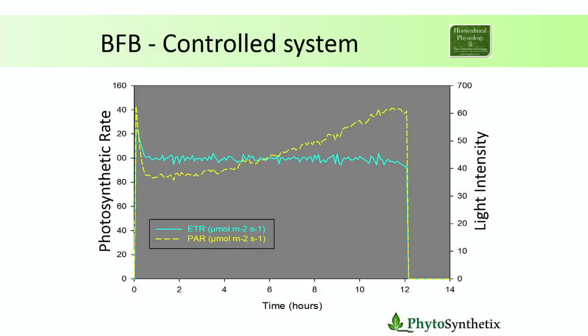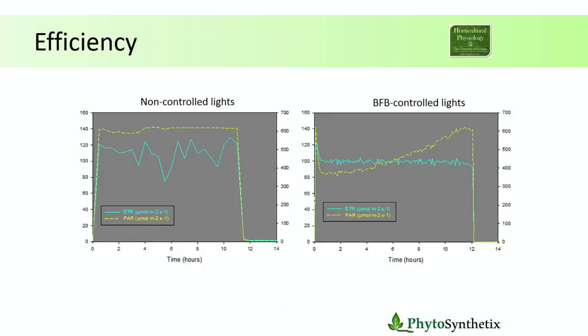Now, what happens with the biofeedback-controlled light? We set a target for the plants — the blue line, the photosynthetic rate. We say, I want you to work at this certain rate. And then the plants are now controlling the light, which is the yellow line. You can see how the light is responding to the plant's needs. The lights start at a low intensity at the beginning and keep increasing throughout the day as the plants need more and more. At the end of the growth trial, this amount of energy was saved by the biofeedback.